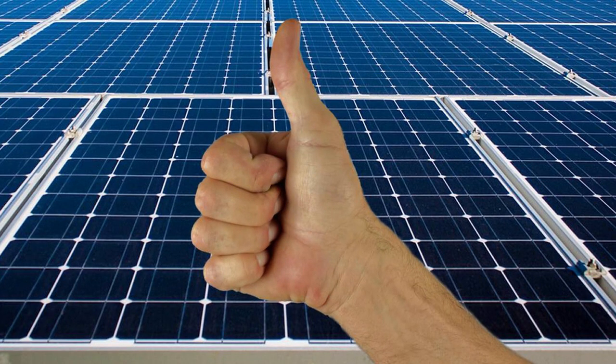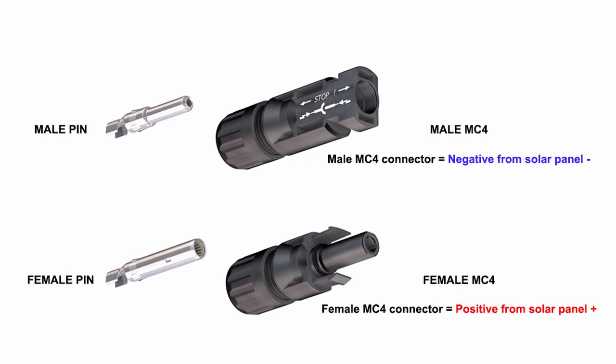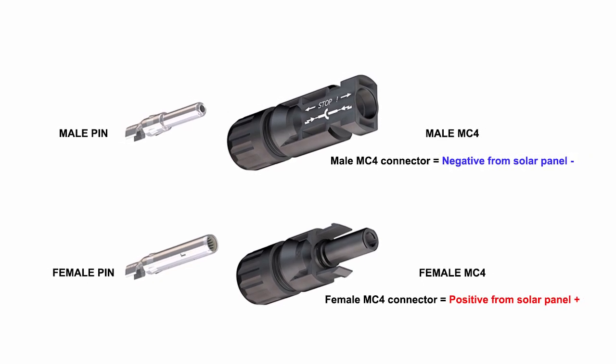Remember to follow the correct order to connect or disconnect a solar panel. Your solar panel will most likely come with a pair of MC4 connectors. Those can be quite confusing to figure out, so I made a little diagram to help you identify which part is which. Of course, double check with the voltmeter which cable is positive and which one is negative from your solar panel.